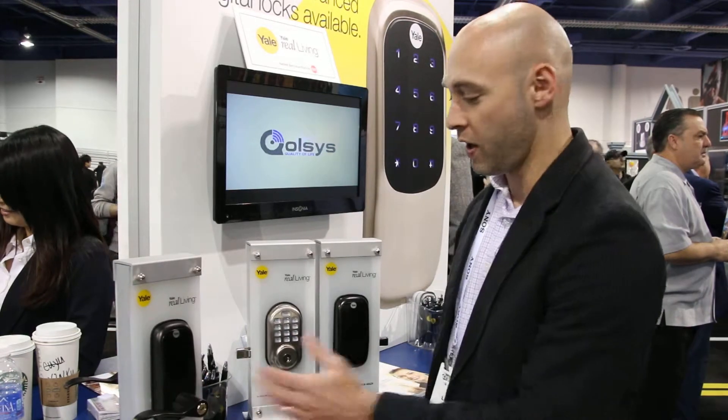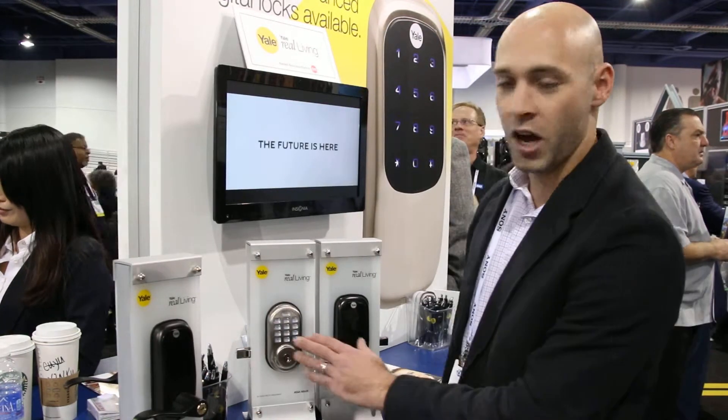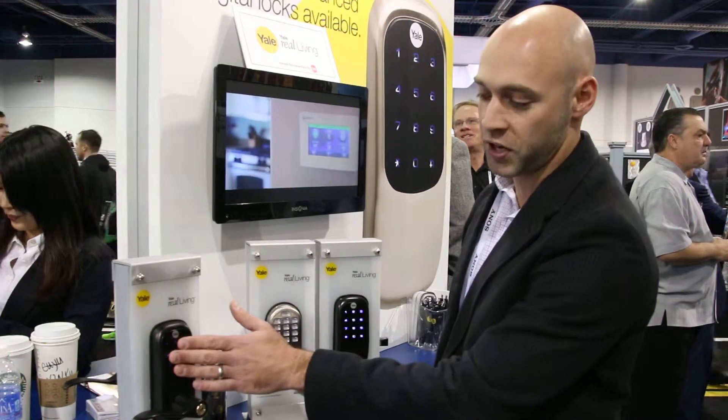Hi, I'm Brian Lieberman with Yale Door Locks. We have a range of door lock products in both lever function and deadbolt function. They come in both push-button as well as touch screen.